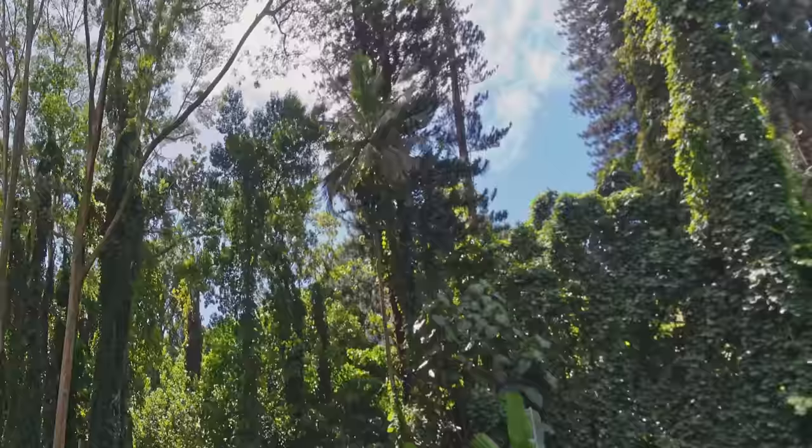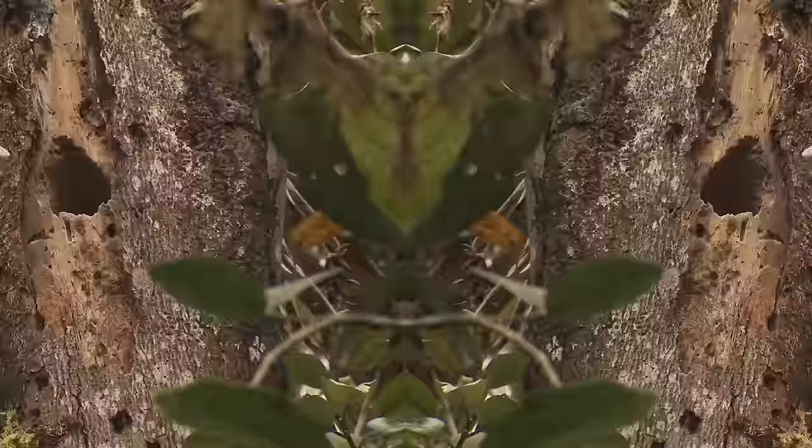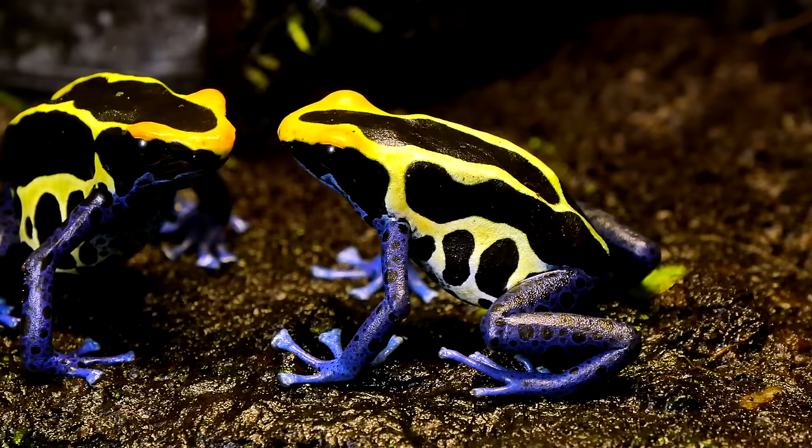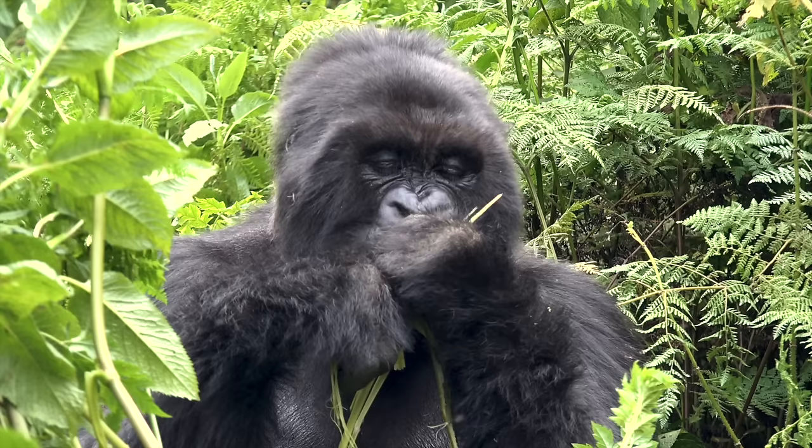Because rainforests are so tall and dense, they are divided into four layers. Each layer receives a varying amount of sunlight and rainfall, and different types of plants and animals are found on each layer. Let's talk about each one.